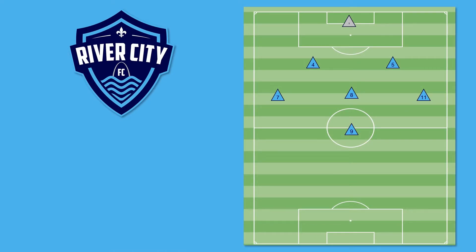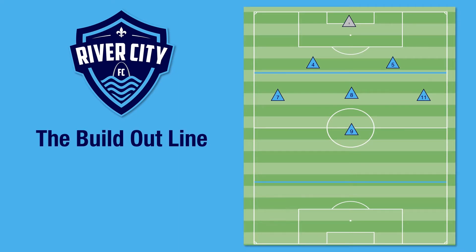Hello and welcome to another Tactical Thursday. My name is Daniel Olsted and I'm the Academy Director for River City FC. On today's Tactical Thursday, we're going to be discussing the build-out line.